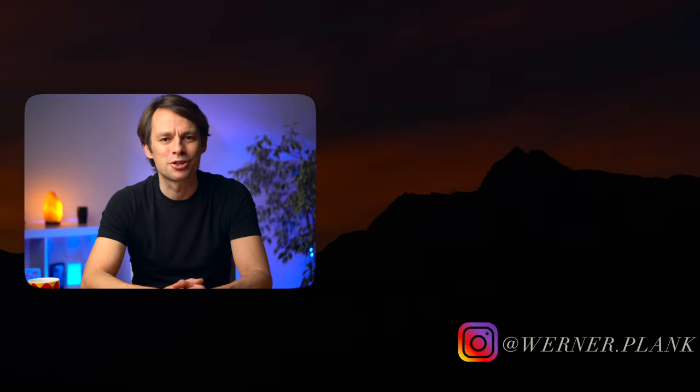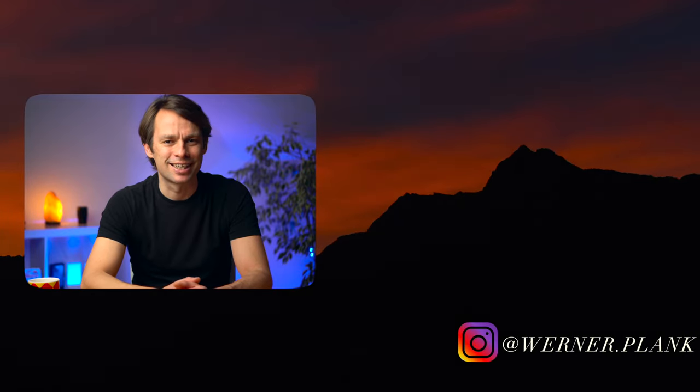I think that if you take these five tips to heart, you will produce very cool GoPro videos. If the video was interesting for you, give me a like as feedback. There will be more GoPro tutorials to come, so stay tuned and see you next time.